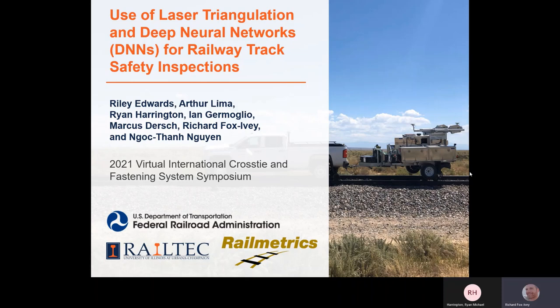Good morning. Welcome to our presentation on the use of laser triangulation and deep neural networks for railway track safety inspections. My name is Richard Fox-Ivey and my co-presenter is Ryan Harrington. This is a federally funded project funded by the FRA and a joint effort between Rail Tech and Rail Metrics.